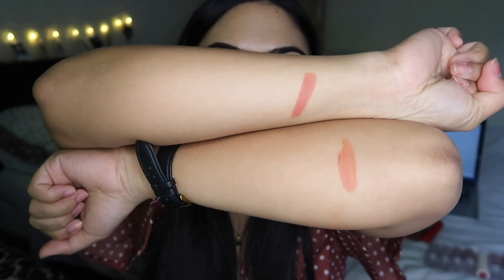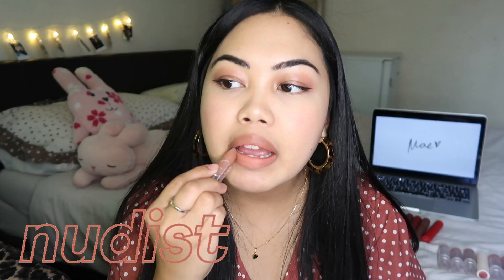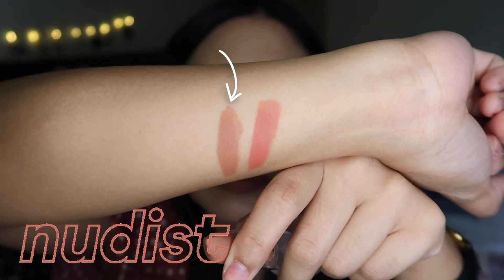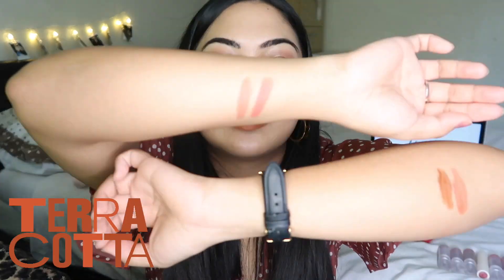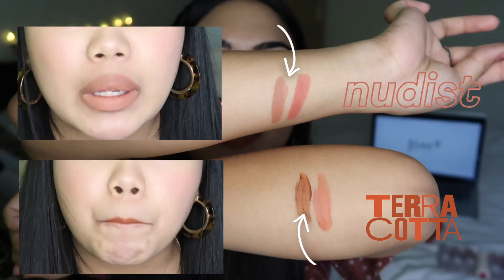Next on the Fluff Matte is Nudist, so I'll swatch it on my lips first, then on my arms. And then I'm gonna try the Lip Dip in Terracotta to see if there is a difference in color and swatch it on my arm. This is the side-by-side comparison — Nudist Fluff Matte and Lip Dip Terracotta. It's also a little bit orange-based, the Lip Dip, in comparison to the Fluff Matte — so that's what I've noticed so far.